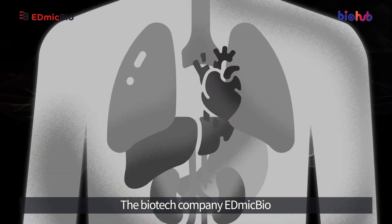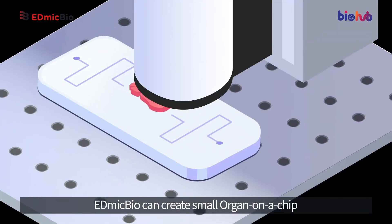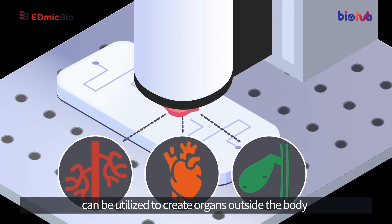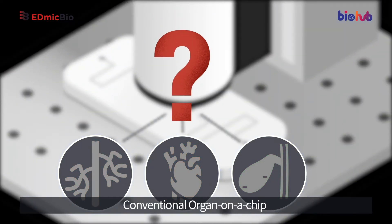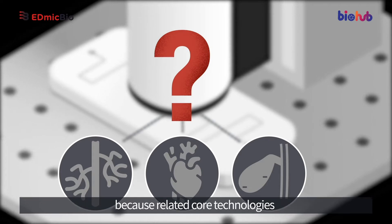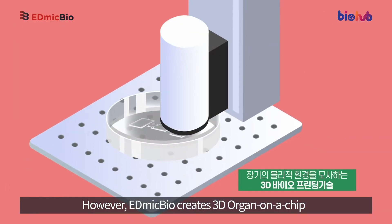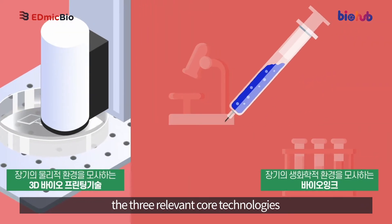The biotech company EdmicBio uses 3D bioprinting technology to create small organ-on-a-chip that can simulate the functions of human organs. These chips can be utilized to create organs outside the body and identify their reaction to a drug. Conventional organ-on-a-chip tend to be limited in their similarity to real human organs because related core technologies cannot be converged and used all at once. However, EdmicBio creates 3D organ-on-a-chip that closely mimic real organs by effectively combining three relevant core technologies.